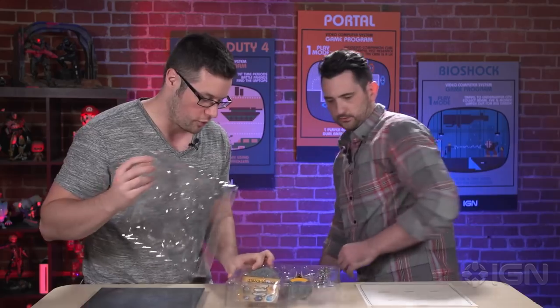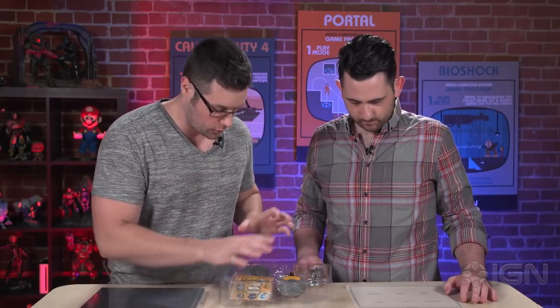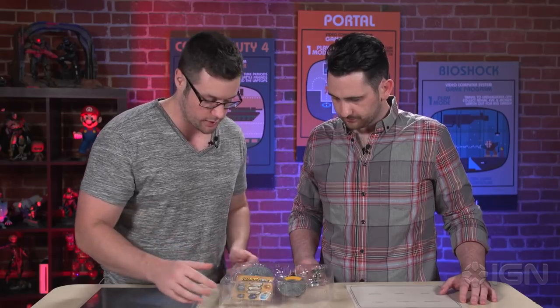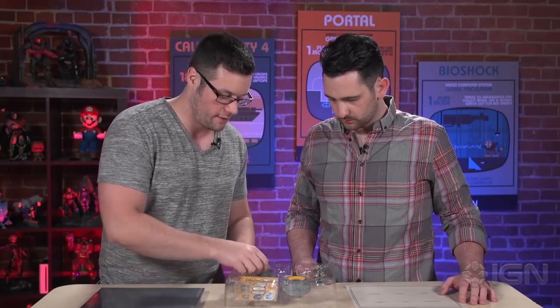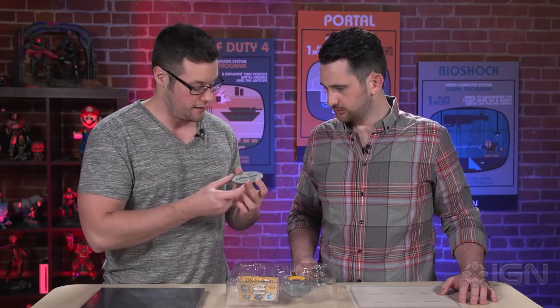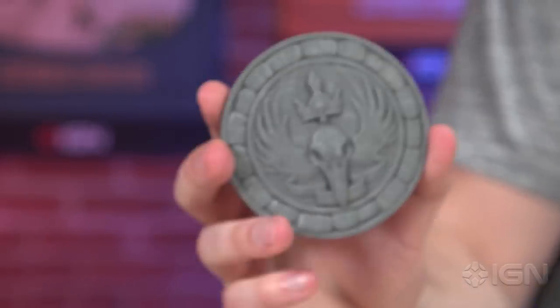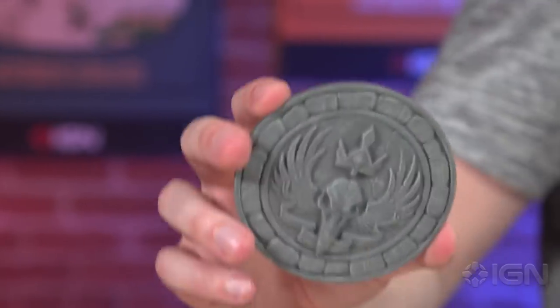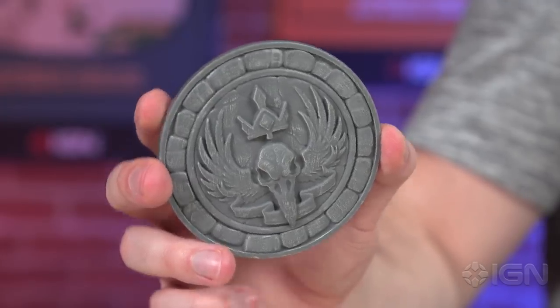After removing the second layer of plastic, we have very nice presentation. We basically have three coins here, one a little bit smaller. Let's start with Heroes of the Storm, because that game doesn't get nearly enough love on IGN or anywhere else. This is the Ravencrest coin, which is from the Cursed Hollow map — something you battle over. And this is actually a magnet. It looks metallic, but it's plastic.